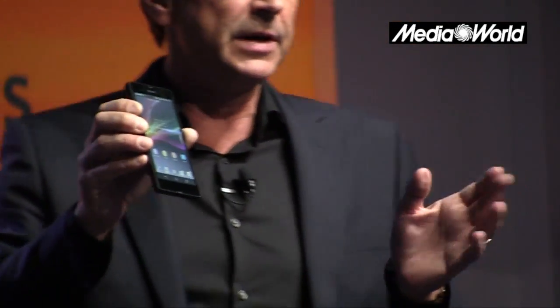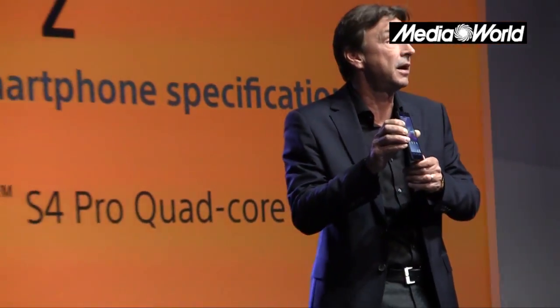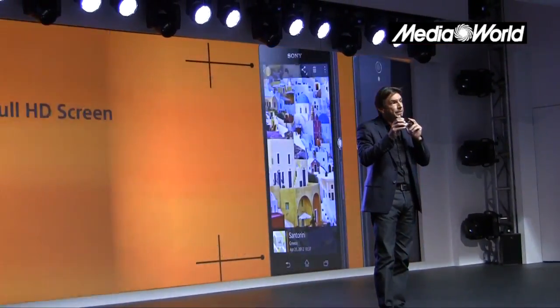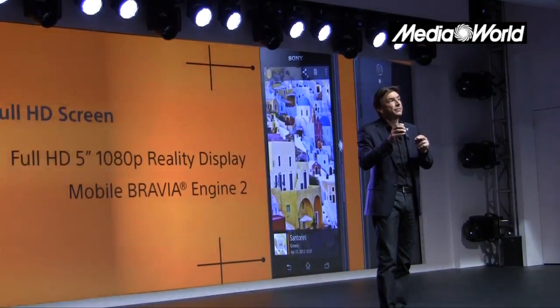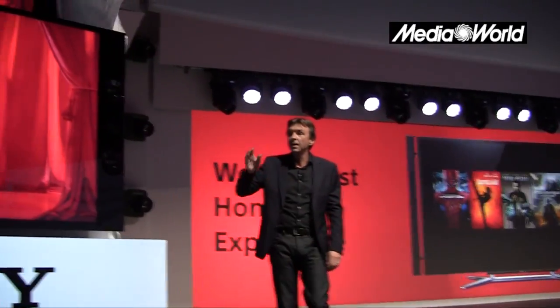È iniziata così la conferenza stampa di Sony al Consumer Electronics Show 2013 con Kazuo Hirai, che è il presidente mondiale della società che sta tracciando il nuovo solco di Sony. La presentazione poi è proseguita col presidente della filiale statunitense, che ha presentato Xperia Z, un nuovo potentissimo smartphone quad core Snapdragon dotato addirittura di schermo 5 pollici full HD.